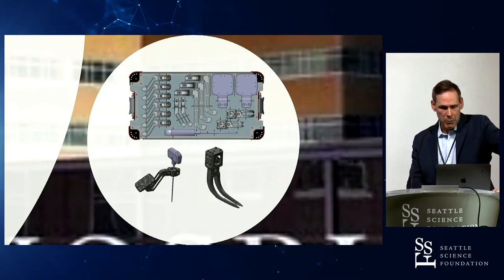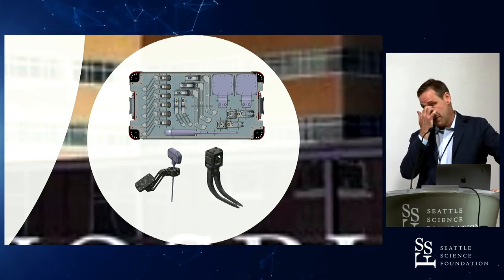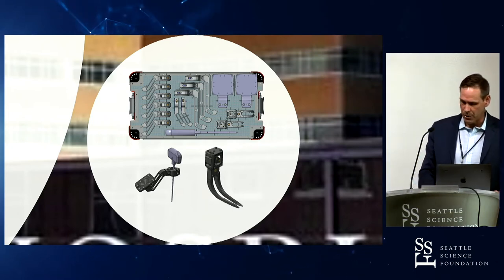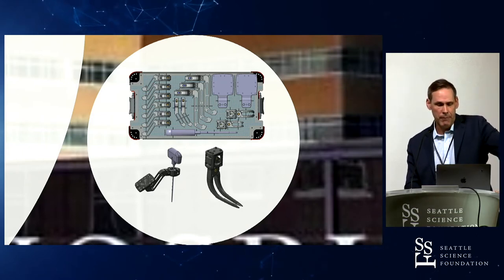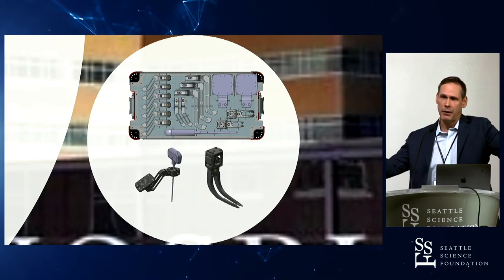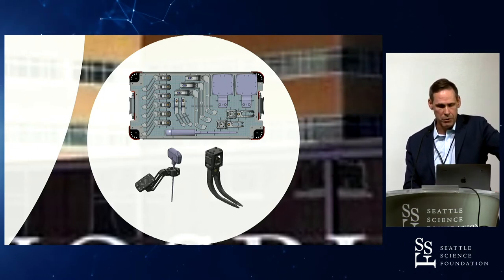The reference frame is typically mounted via the spinous processes. This is a system-agnostic device — it can be used with any type of spinal instrumentation, whether it's Medtronic, Synthes, NuVasive, or whichever you choose to use. The reference tools can be attached to any type of spinal instrumentation.